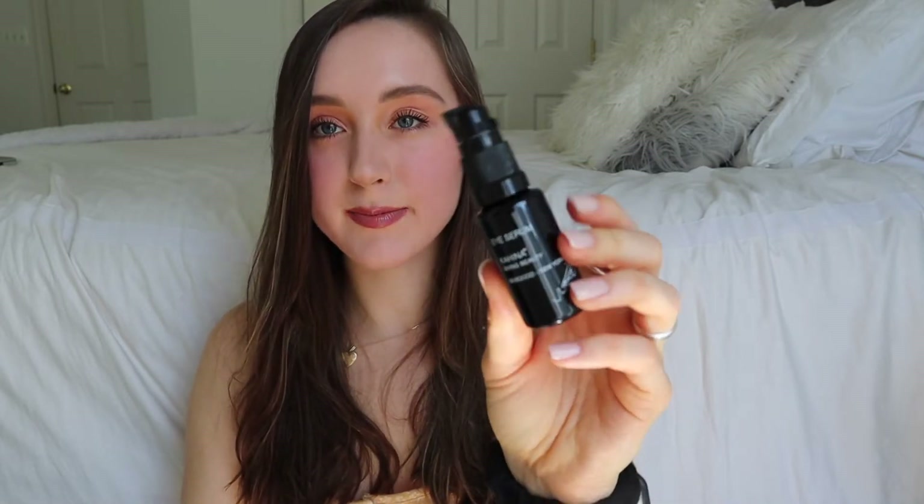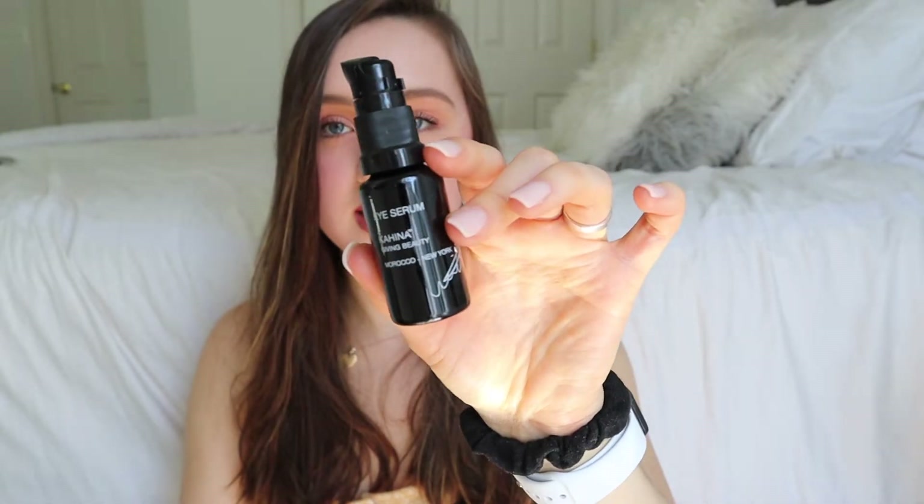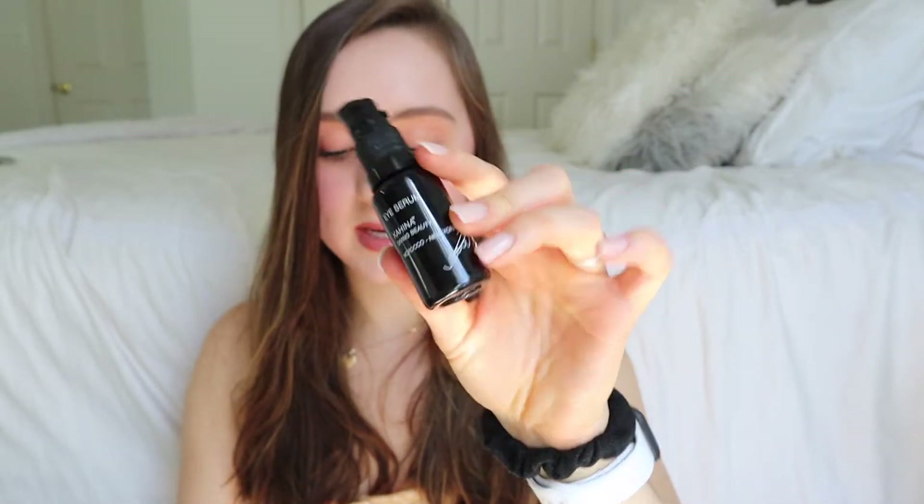The next thing in here is the Eye Serum from Kahina Giving Beauty, and it's a glass bottle. I love that all of these things come in glass bottles because it's such a bad thing to waste plastic — it's really bad for the environment.